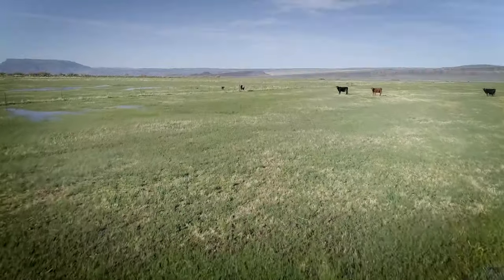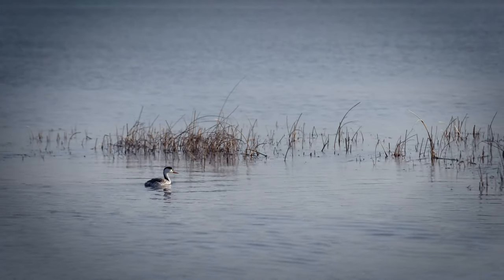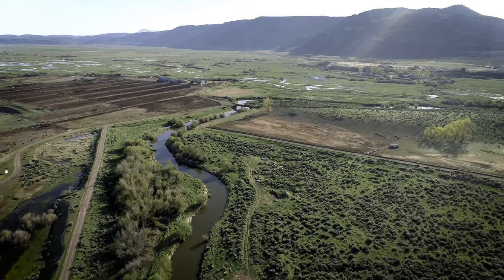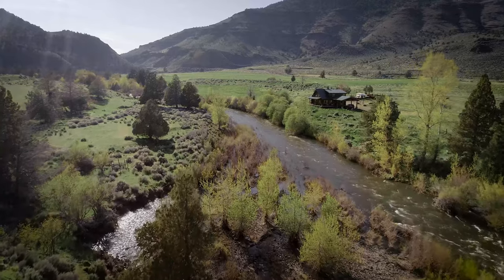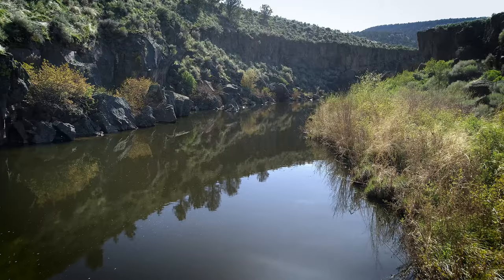In the Oregon Outback, water is the key to survival. This is the story of the connection between farmers and ranchers and two unique fish species in the Warner Lakes watershed.